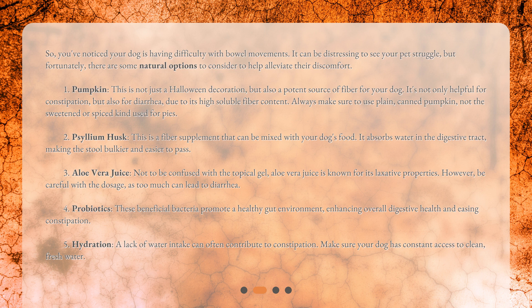Number two: psyllium husk. This is a fiber supplement that can be mixed with your dog's food. It absorbs water in the digestive tract, making the stool bulkier and easier to pass. Number three: aloe vera juice. Not to be confused with the topical gel, aloe vera juice is known for its laxative properties. However, be careful with the dosage, as too much can lead to diarrhea.